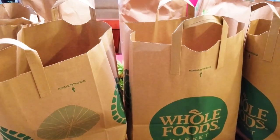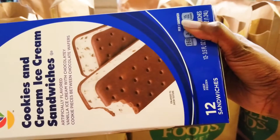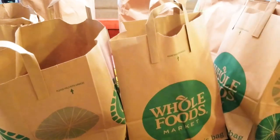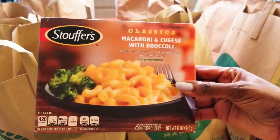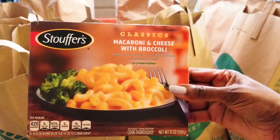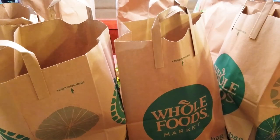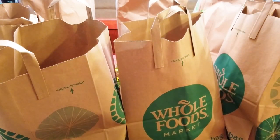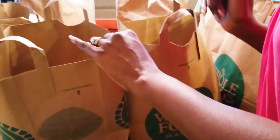I got some brussels sprouts. And I got ice cream sandwiches. I got a microwave dinner — macaroni and cheese with broccoli. Those are great for lunchtime. You can also do a haddock fillet or some shrimp alongside it — that makes a wonderful lunch.